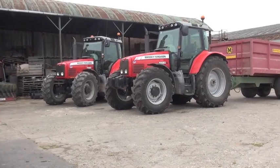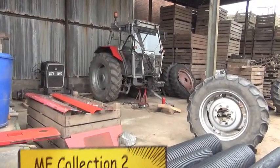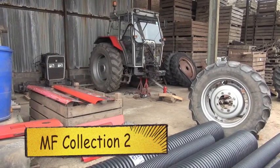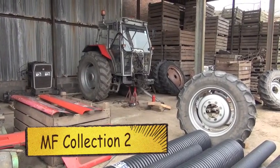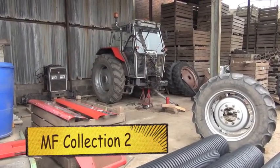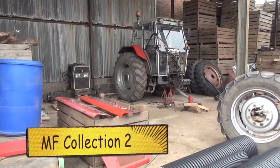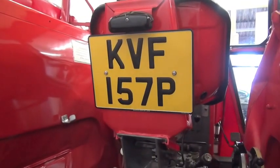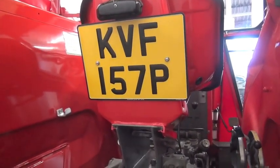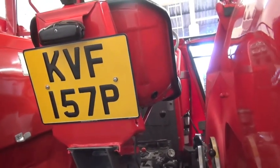Today I'm at Rossfield Farm to have a look at Stuart Barber's collection of MF tractors. Here we have a Massey Ferguson 399 that's been getting new pistons and liners, among other things, which will be getting done up with Stuart sometime in the near future. The registration is Kilo Victor Foxtrot 157 Papa — it's one that's been restored and Stuart just bought this one quite recently.